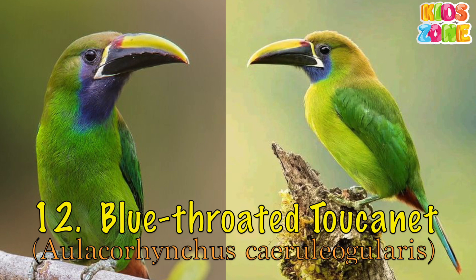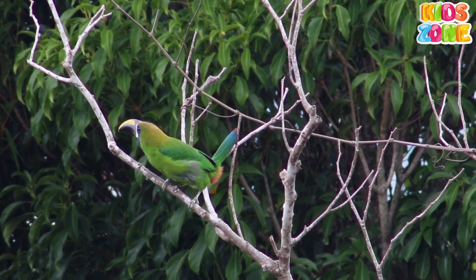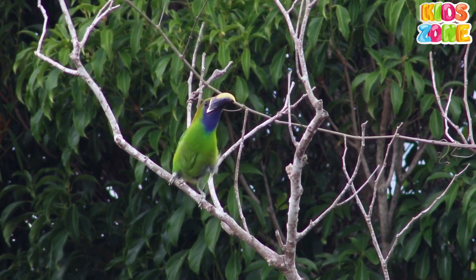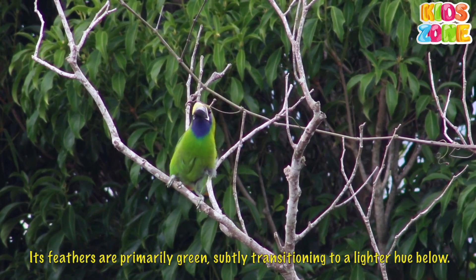Blue-throated Chucanet. The blue-throated Chucanet is characterized by a large black bill with a yellow stripe along its ridge and a white strip at its base. Its feathers are primarily green.